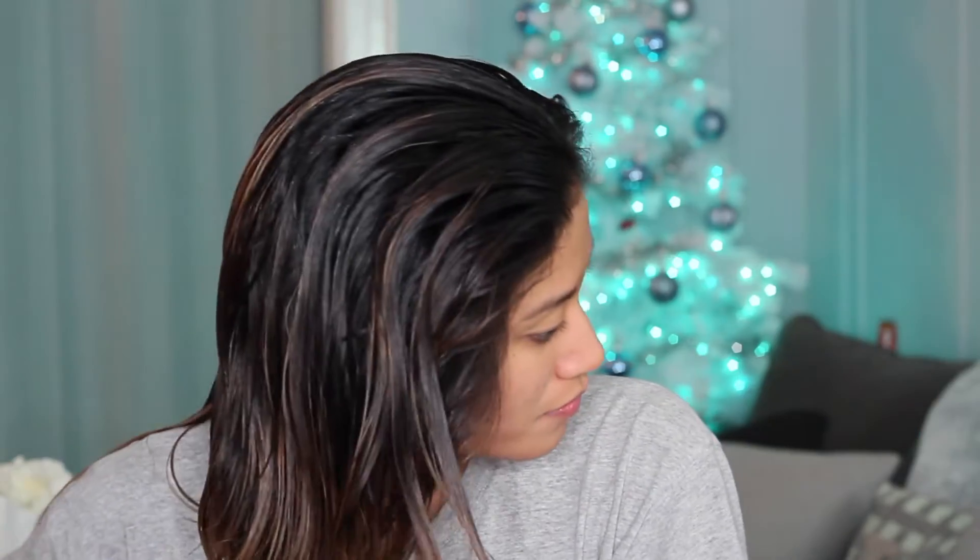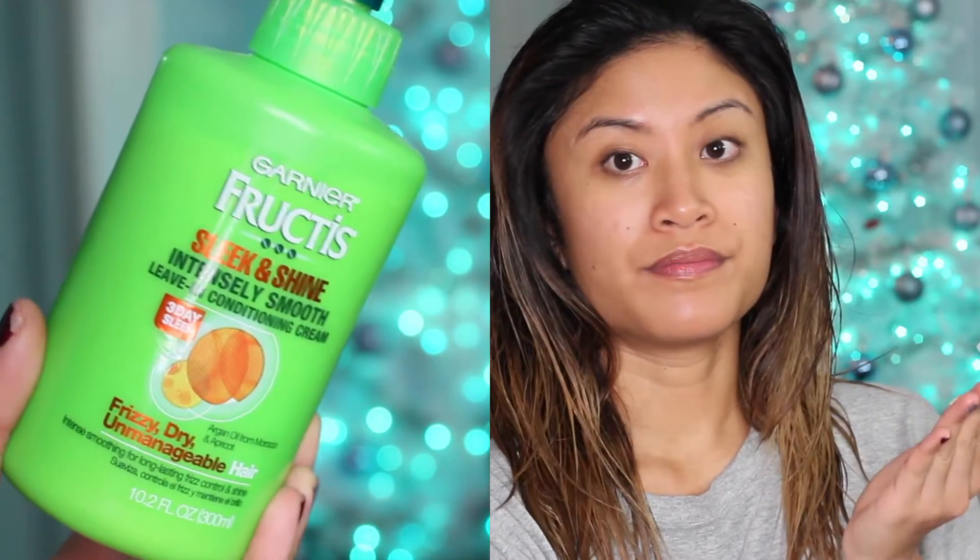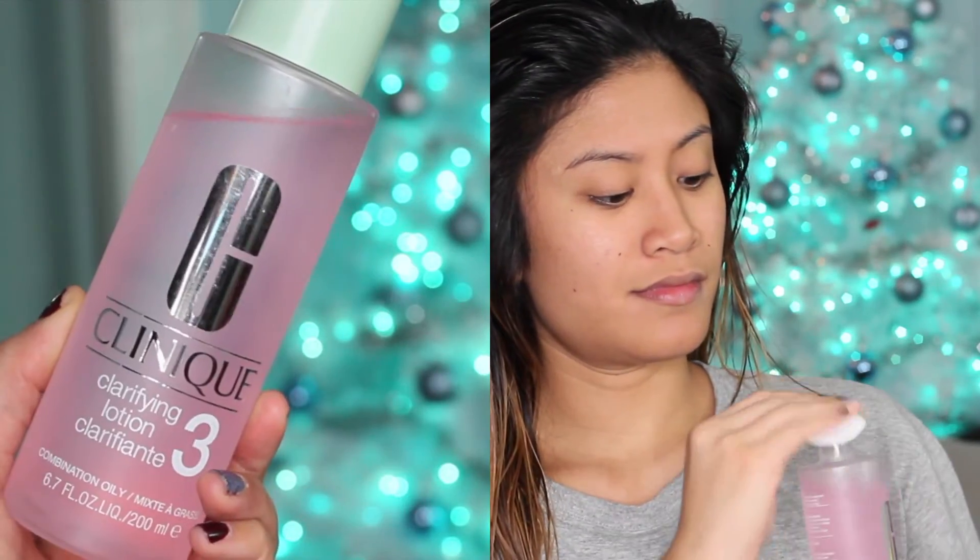Moving on to hair, I've been really loving It's a 10 Leave-In Plus Keratin product. It gives my hair a really nice shiny look, protects it from heat damage, and helps with detangling and frizziness. Then I use Garnier Fructis Sleek and Shine Intensely Smooth Cream to get that extra soft and shiny look.